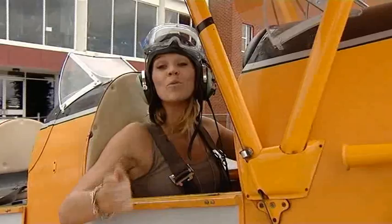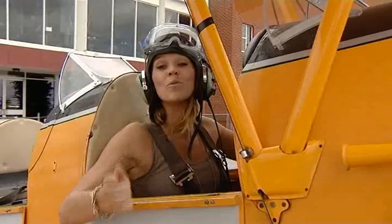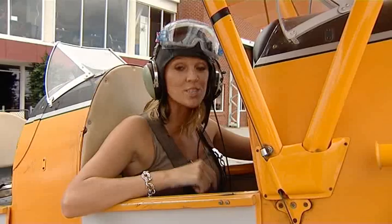Book yourself in and you'll get to take to the skies in one of these — a 1940s de Havilland Tiger Moth, one of the models that was used in the Second World War to train pilots. And the best part is, if you're a little bit nervous, like me, you can choose a flying level that suits you.